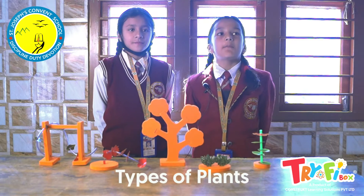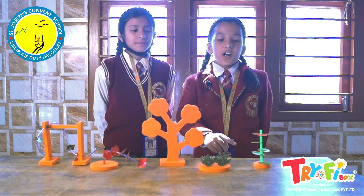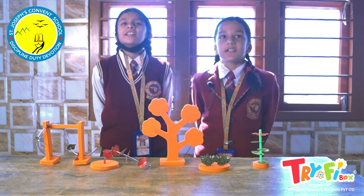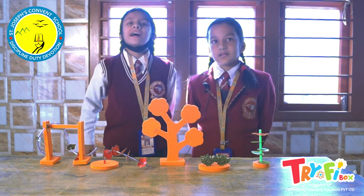In the types of plants activity, we prepared models of herbs, shrubs, trees, creepers, and climbers. Now we understand the differences between these five types of plants.